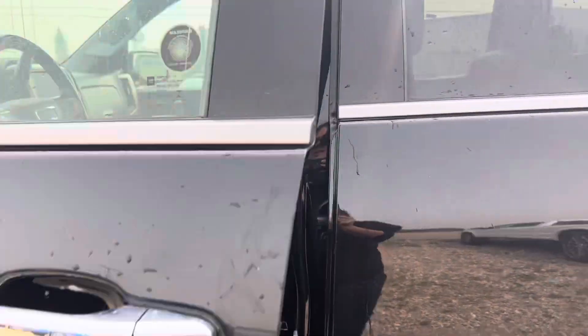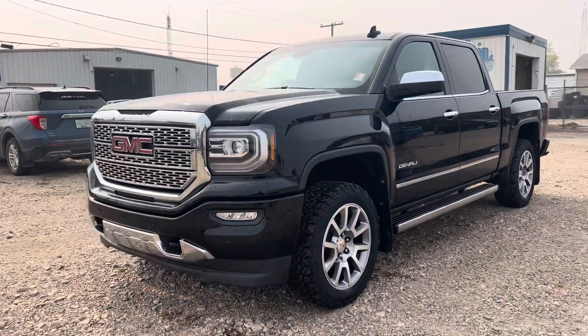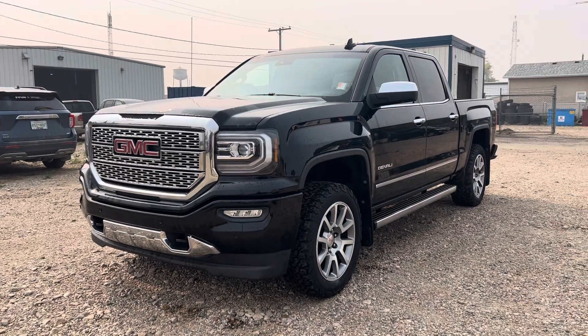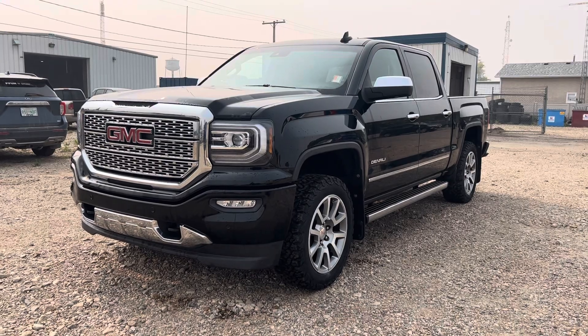So again, this is the 2018 GMC Denali that we've got at Country Ford. Thanks so much for reaching out on this truck. Have a look at the video, let me know if you have any questions at all and we'll go from there. We'll chat soon.